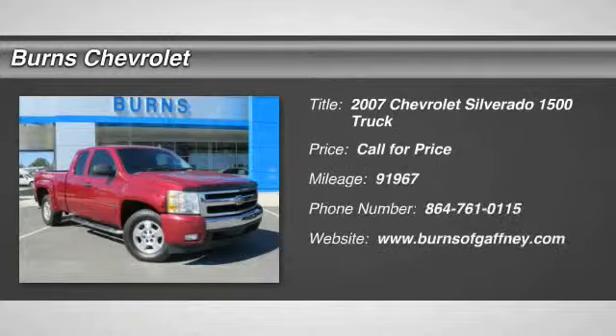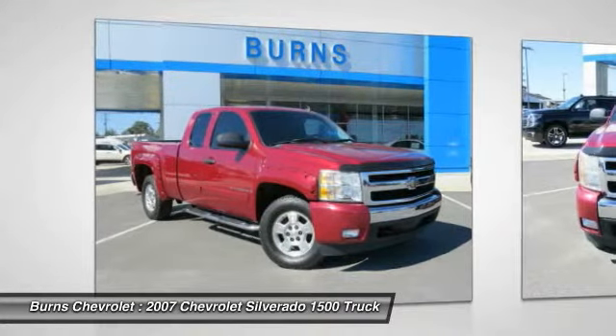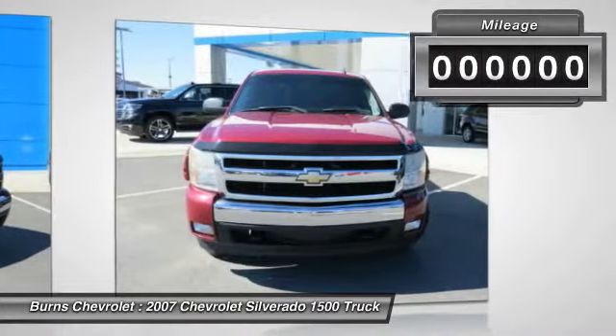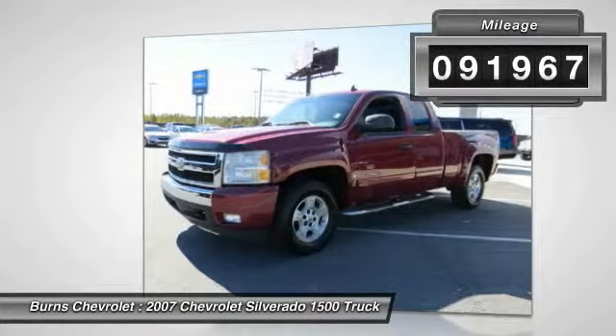The 2007 Silverado 1500. The Chevy Silverado 1500 has the lowest cost of ownership of any full-size pickup. This vehicle has less than 95,000 miles. Here are some of this vehicle's great options.